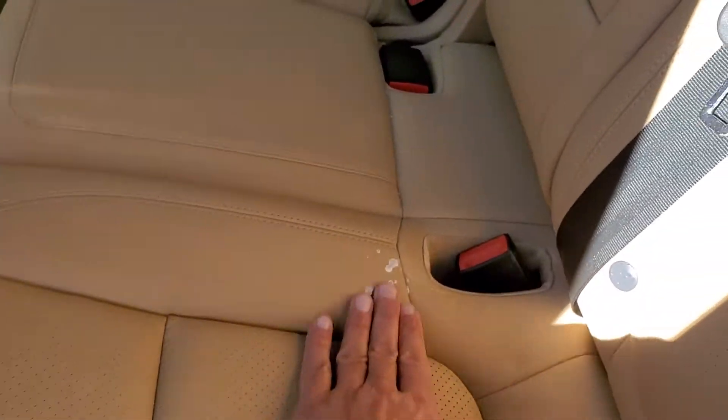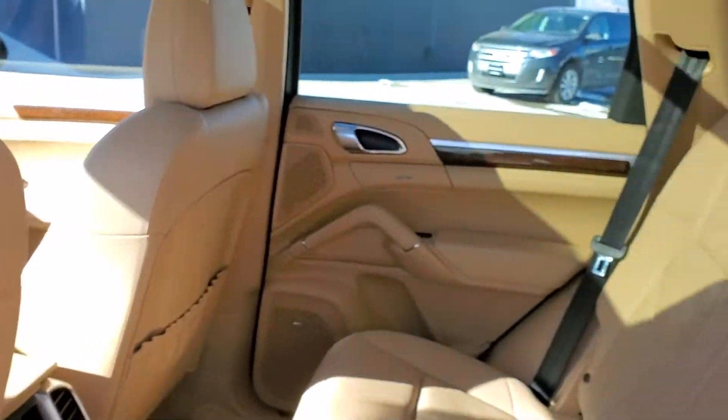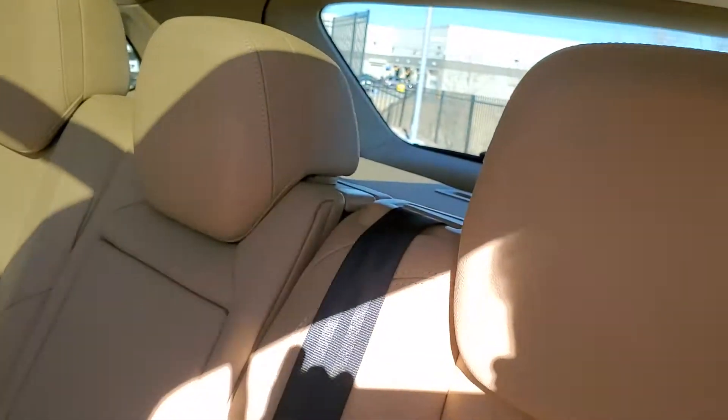There's a little bit of staining in the back that we still need to clean up. It's still brand new to our inventory, but overall no tears or rips or anything like that.